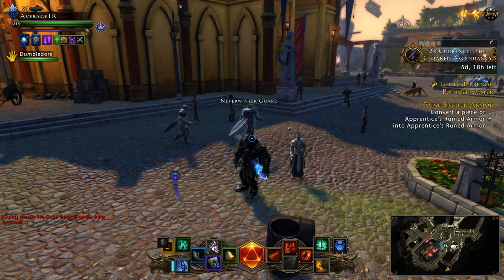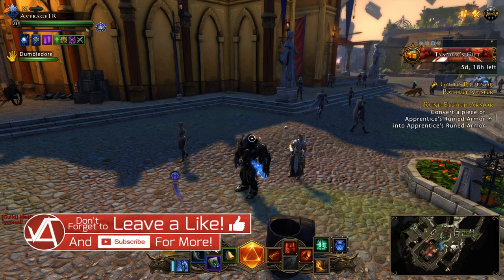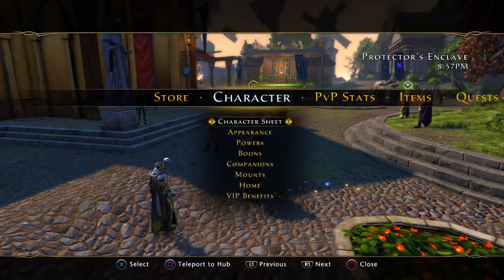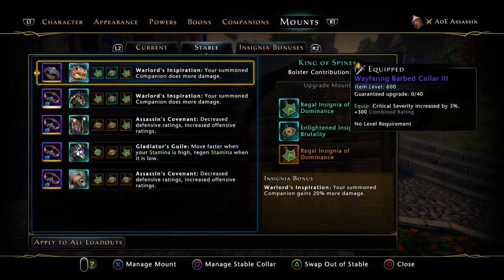Hello everyone and welcome, my name is Varen and today we're going to be asking ourselves: are the mount collars really worth it? I don't mean in terms of leveling up — I definitely don't think they're worth it in terms of getting them to legendary and mythic — but I'm talking about equipping them.